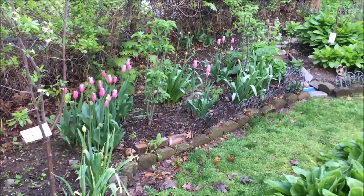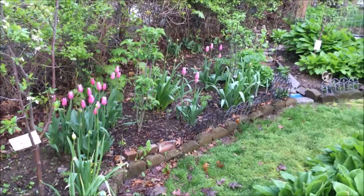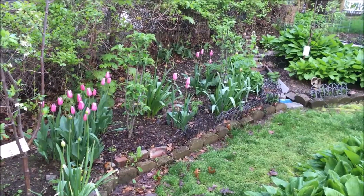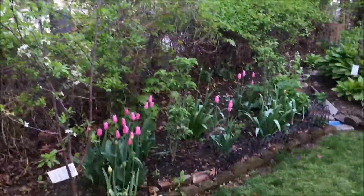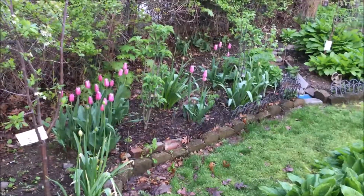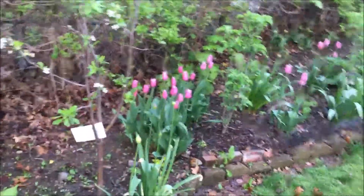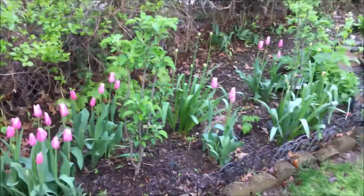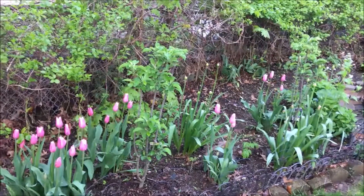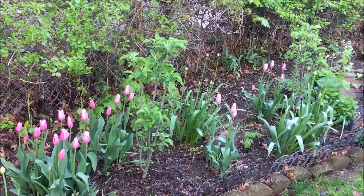These tulips are from Costco that I planted last year, and they look so beautiful with the apple trees and the plum tree that I planted last year. They are late tulips for me, and they are also going to open up with the alliums that I planted around the trees. I love this bed — it came out so pretty, exactly as I imagined it would be. It's just lovely.